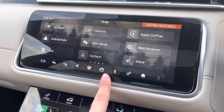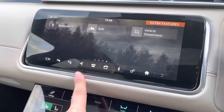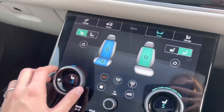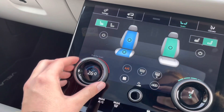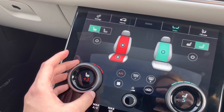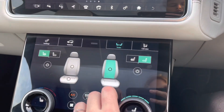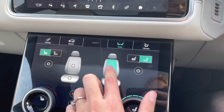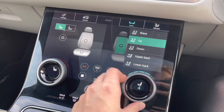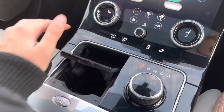This car also has Apple CarPlay and Android Auto, good for listening to all your favourite songs. Taking a look at the seats now — this car has both heated and cooling seats, good for those hot summer months and cold winter months. The seats are also massage seats, which is a luxury feature to have, meaning on those long journeys you can have a massage whilst on the way.